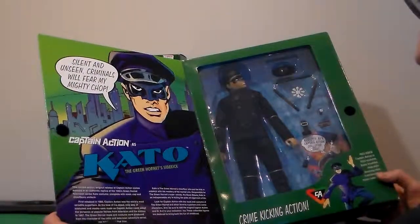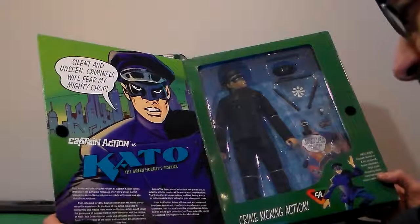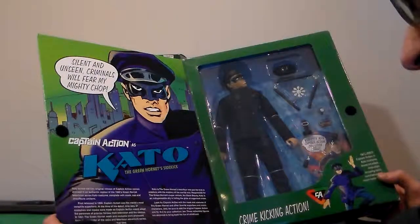the Green Hornet's mask and costume was produced from the character of the radio and television adventure series. No Kato costume was produced at that time.